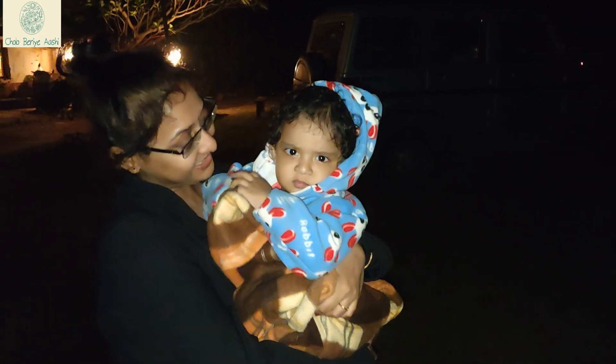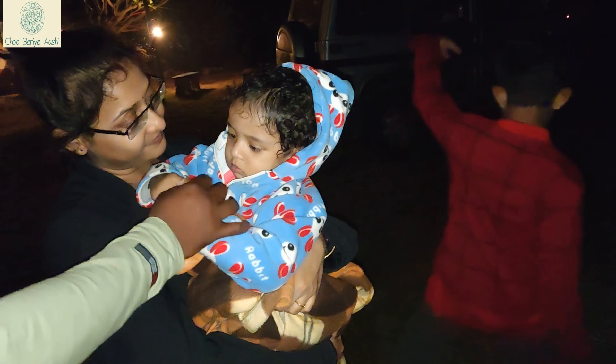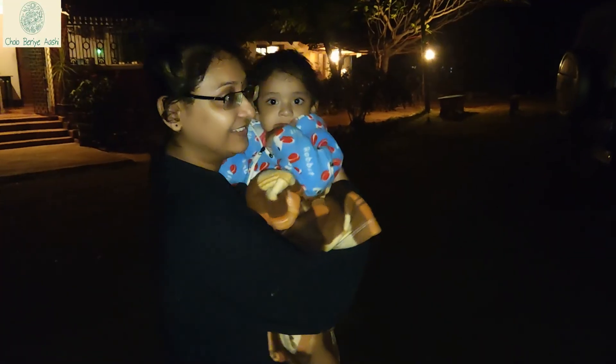It is 7:30 pm. The place is completely dark and silent. It was such an exciting and amazing experience. The chilling weather outside was the cherry on the cake as we had hot chapatis with chicken for dinner.